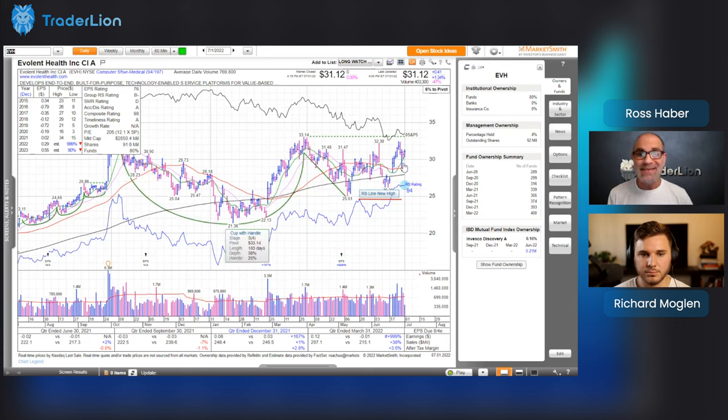Even with weakness in the market, EVH hasn't closed below its 10-day moving average. Looking back, you can also see there's a good amount of support right around that $30 mark — we bumped into it here, held above it, then fell below, and you can see a little more support. It also happens to line up with yesterday's low and that 10-day moving average, so that's where you'd want to keep a sell stop.